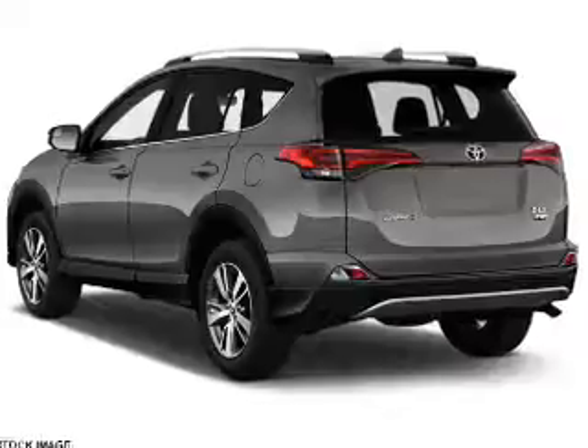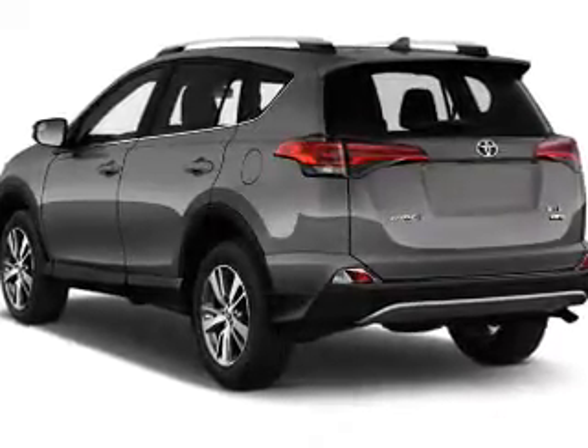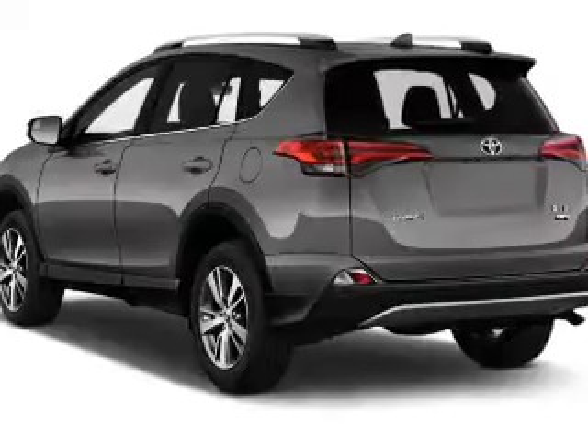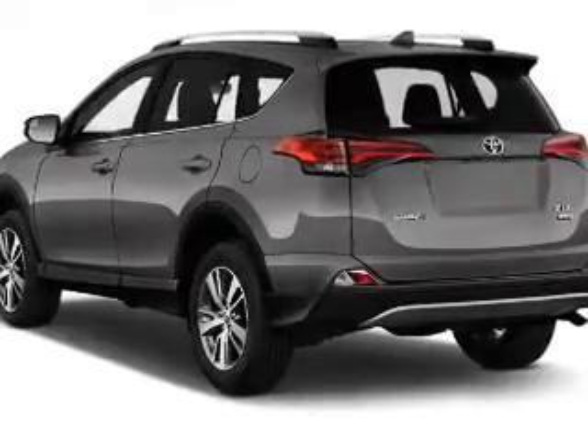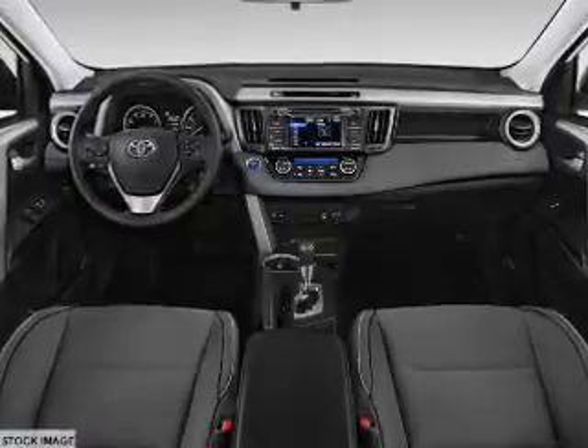The features include a power sunroof, a spoiler, an alarm system, roof rails, keyless entry, independent suspension, brake assist, traction control, stability control, and front ventilated disc brakes.